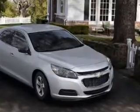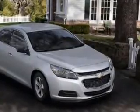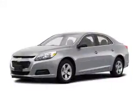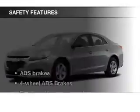Keyless Entry, Power Door Locks, Power Windows, Cruise Control, Bluetooth Wireless, an AM-FM stereo with a CD player, and Power Mirrors.